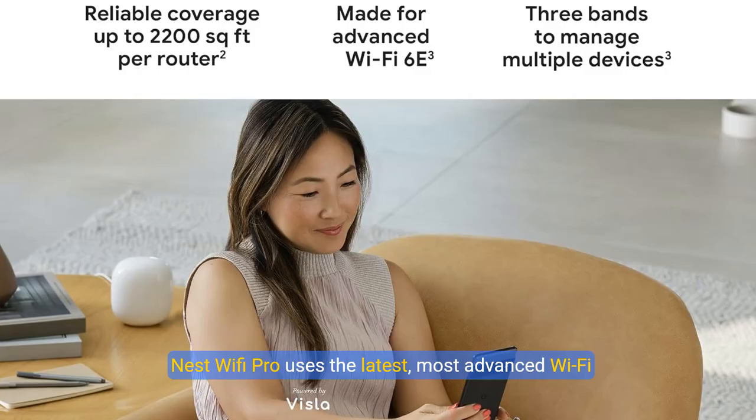Nest Wi-Fi Pro uses the latest, most advanced Wi-Fi 6E technology, so it isn't compatible with previous generations of Google Wi-Fi or Nest Wi-Fi.